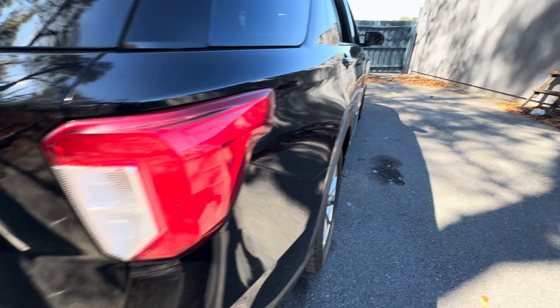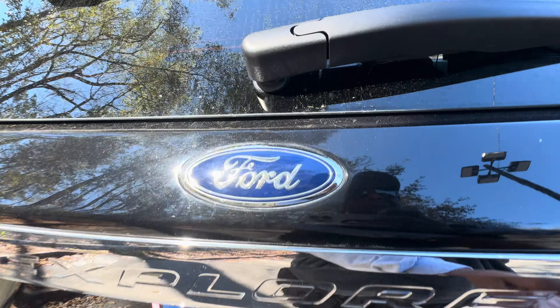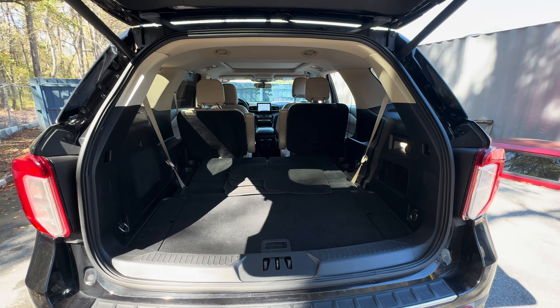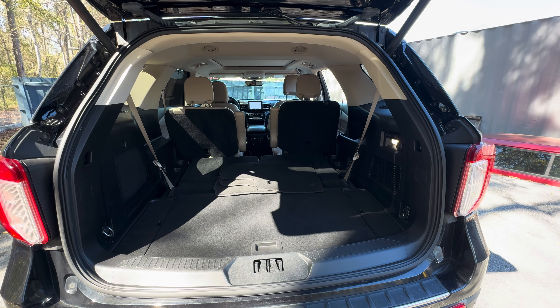Aluminum wheels, backup sensors, backup camera, power tailgate — lots of storage in the rear with the third row seat in the folded position.